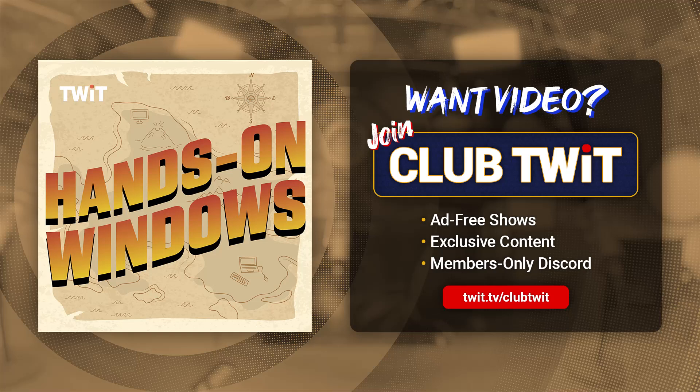Hello everybody, and welcome back to Hands-On Windows. I'm Paul Throt. And this week, we're going to take a look at the top five apps that come with Windows 11 that you might consider replacing or uninstalling, or at least ignoring.